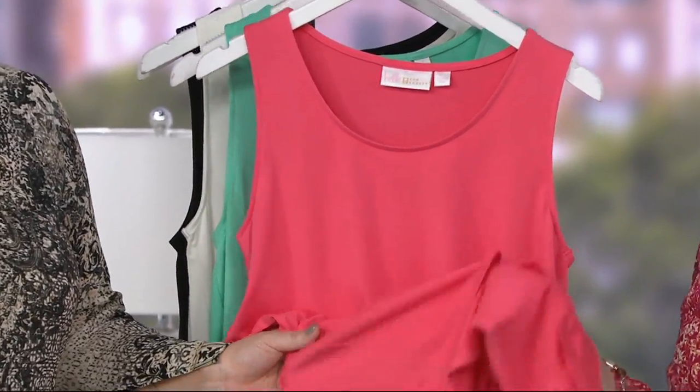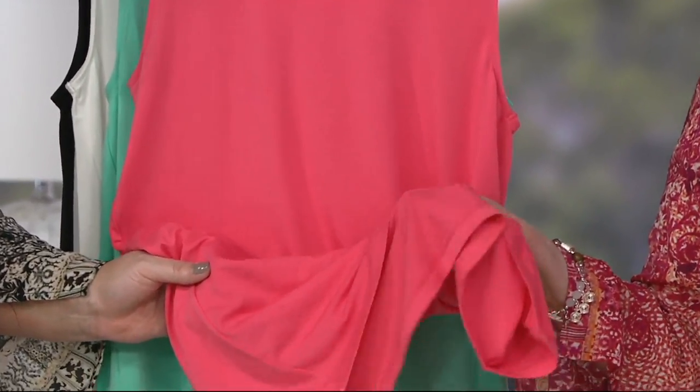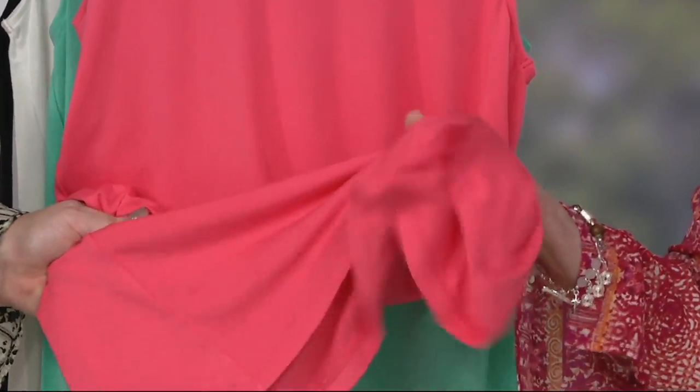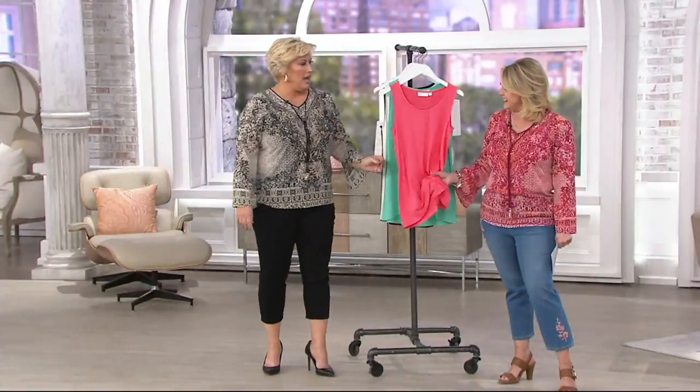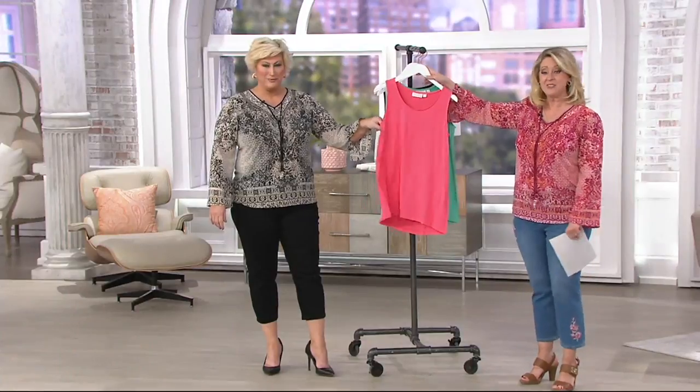I was just thinking about that — honestly, I would so sleep in this, with a pair of little shorts made out of this same stuff. When are you going to bring jammies? Love a Belle Lounge is coming in June! I did not know that.